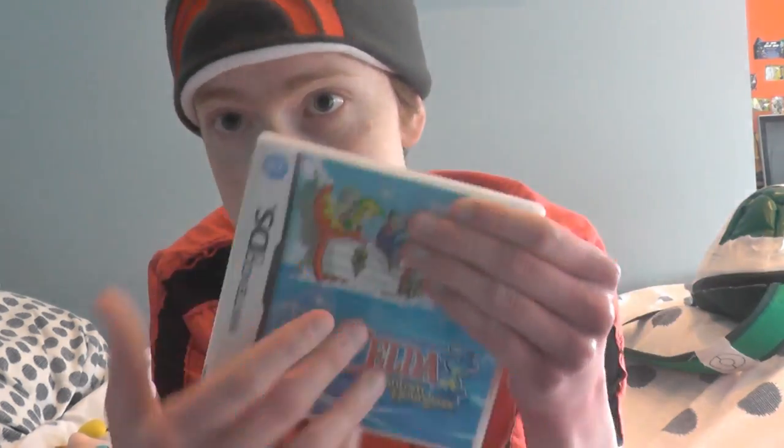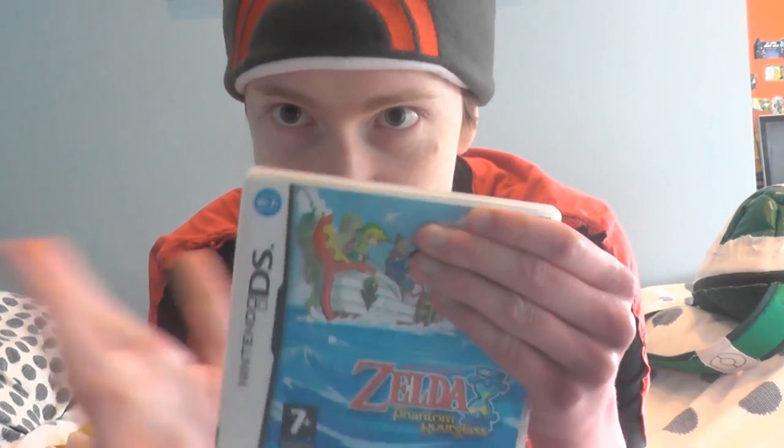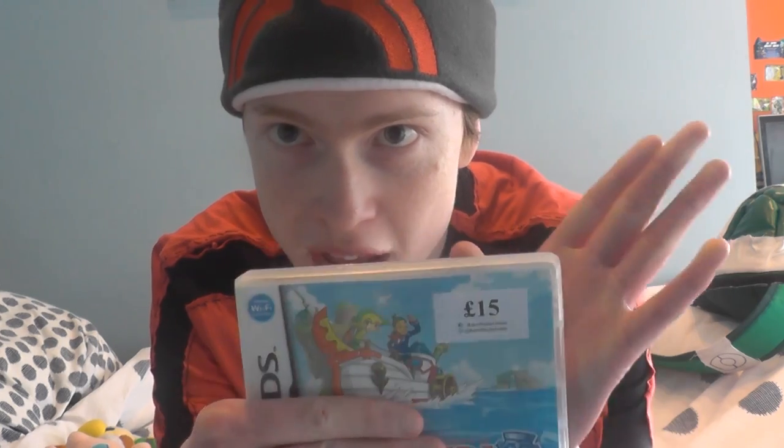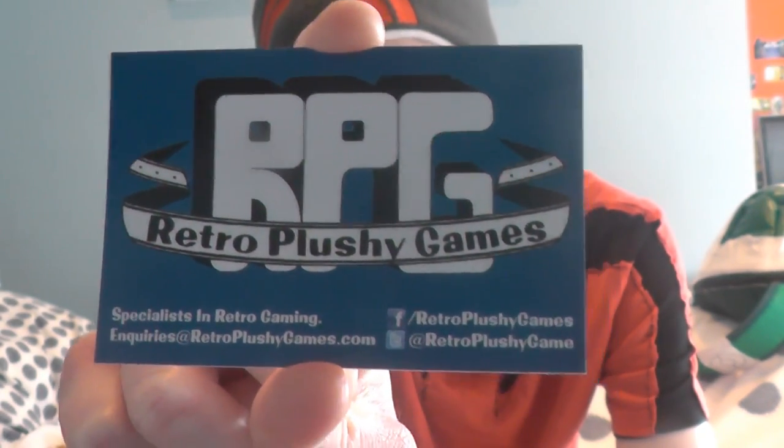Off the same stall, I've been looking for this game for ages. If you've watched my channel for a long time, you'll know I'm a big fan of the Legend of Zelda series. I managed to pick up Legend of Zelda: Phantom Hourglass. Online I can only find it for 50 to 80 quid, but I got this copy from the convention on the 21st of March for 15 quid — now that is a bargain! It's from RPG, which stands for Retro Plushy Games. They've got a Facebook and a Twitter you can go and visit — their Facebook and Twitter are both Retro Plushy Games, and for enquiries go to Retro Plushy Games dot com.